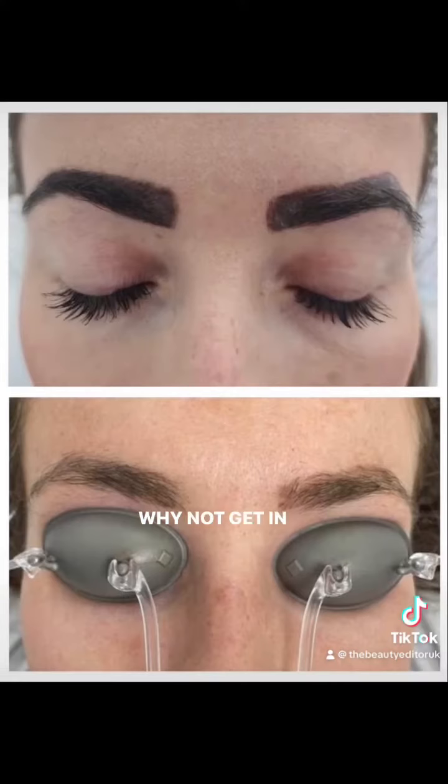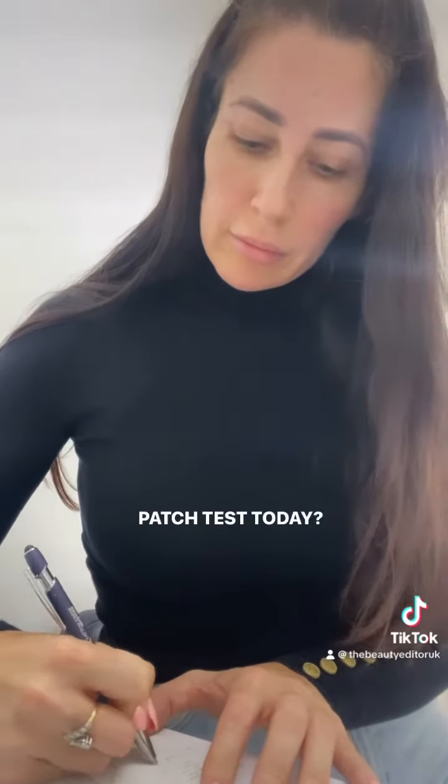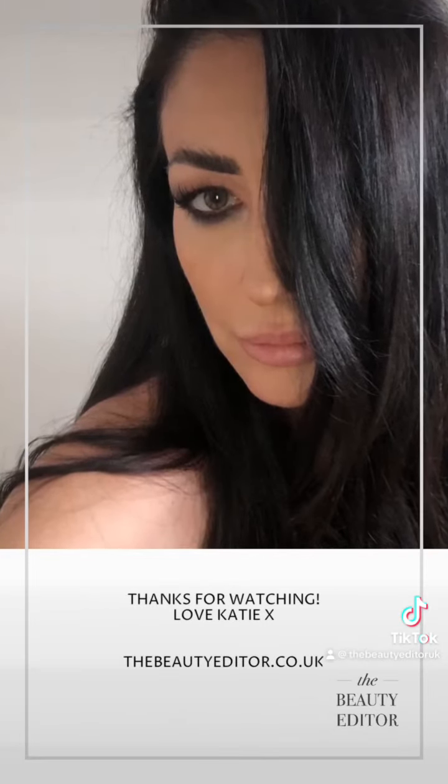If you've decided that it's time to do something about your unwanted brows, why not get in touch to arrange your free consultation and patch test today? We'll see you next time.